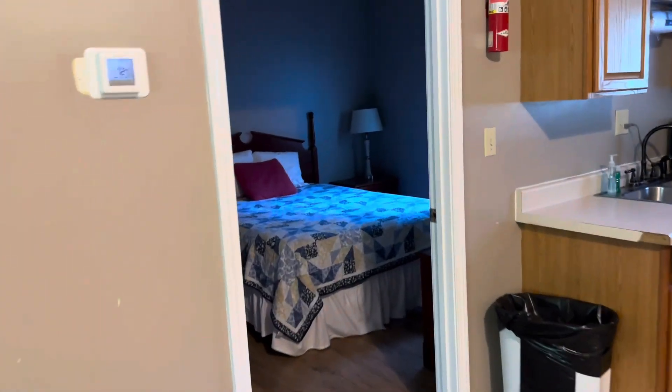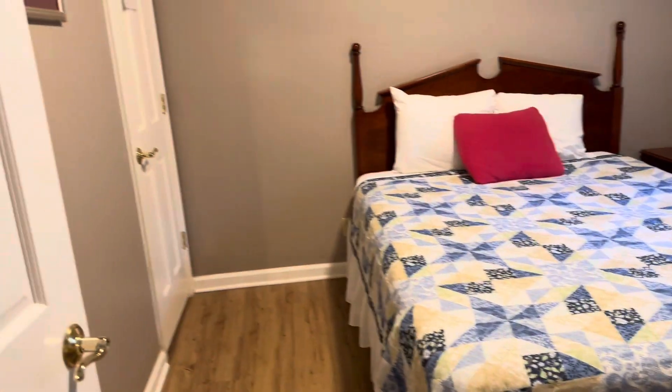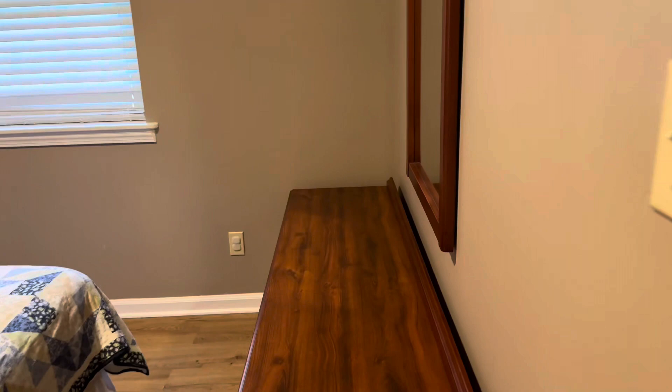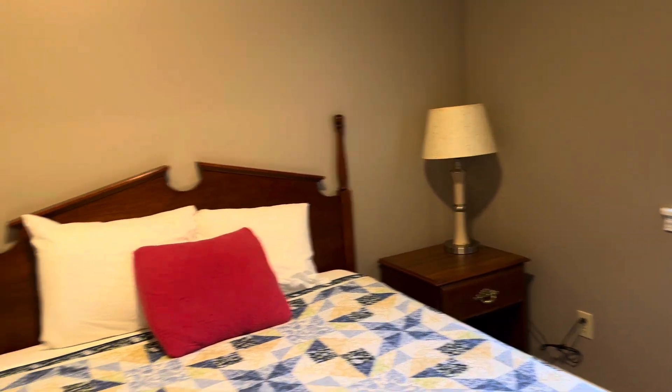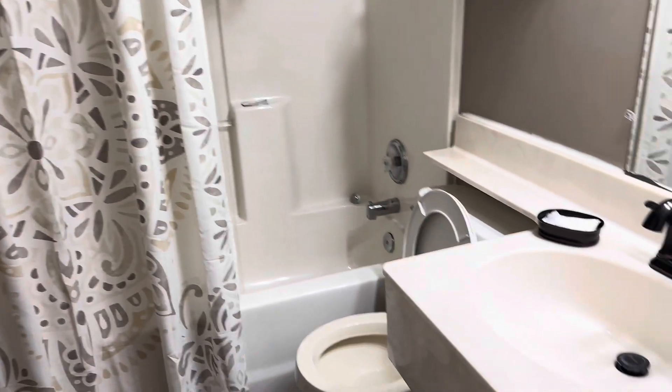Then we've got bedroom number two over here. You got a nice little dresser and mirror, a little nightstand. There's a window — it just looks out into some woods basically. Right next to this we have the second bathroom — a nice little bathroom with toilet, sink, and shower.